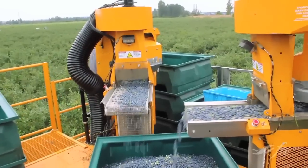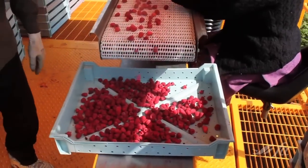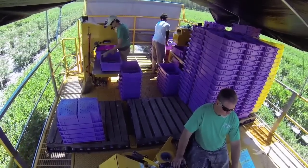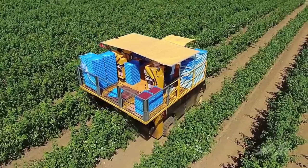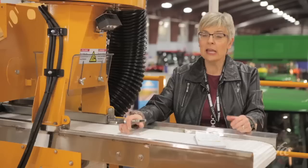Then the fruit comes across these belts to where it's inspected, put into a container, and then we have all this room up here for storage. You could put up to five pallets on this machine, so growers with really long rows don't have to stop and unload near as often. They're able to pick more acres in the course of a day.